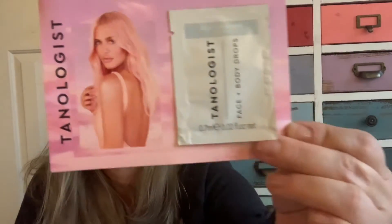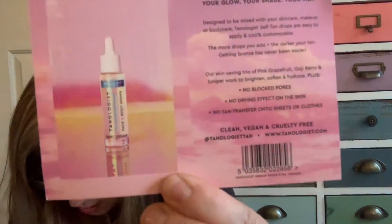It's called Tanologist Face and Body Drops. It's just a little packet and this is what the full size one looks like — I have no information on my card about how much this is retail. Your tan, your glow, your shade, your way — designed to be mixed with skincare, makeup, and body care. Tanologist Tan Drops, easy to apply, 100% customizable. The more drops you add, the darker you tan. Getting bronze has never been easier. I mean, I don't know how bronze I'm going to get with this tiny packet, but I'm not looking to get dark.